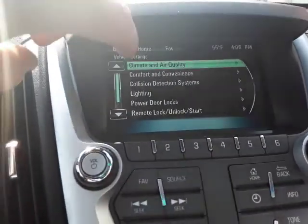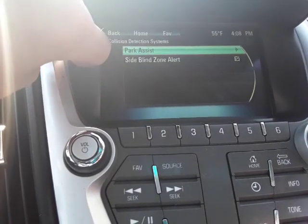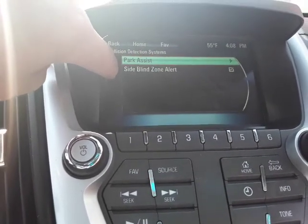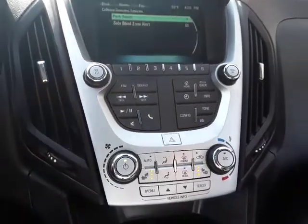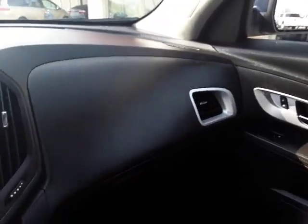It does have park assist with sensors on the back, as well as the reverse camera. It also has side blind zone alert. This vehicle has some nice extra equipment, including heated rear-view mirrors and OnStar.